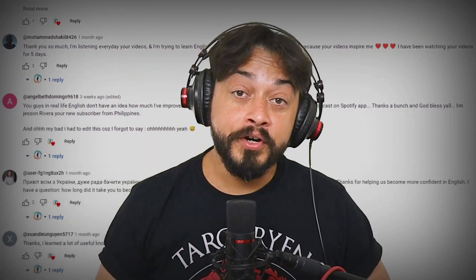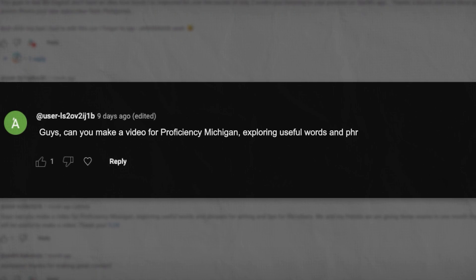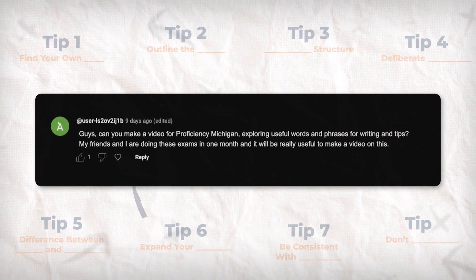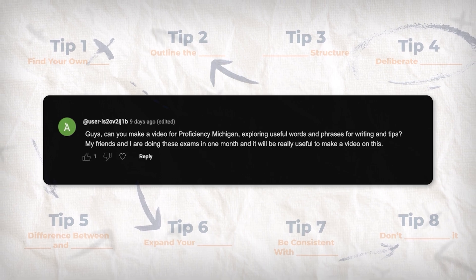All right, time to answer your burning question. I got this question here from a viewer on YouTube, and the question goes: guys, can you make a video for proficiency in Michigan, exploring useful words and phrases for writing and tips? My friends and I are doing these exams in one month, and it would be really useful to make a video on this.